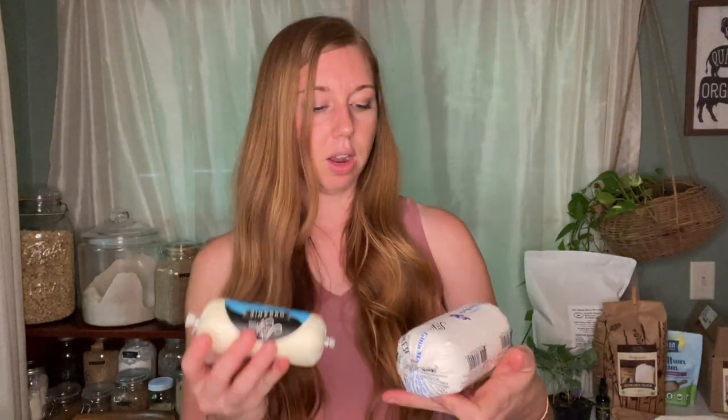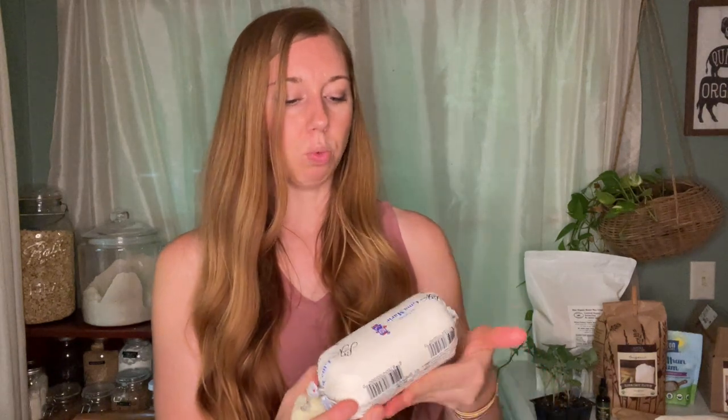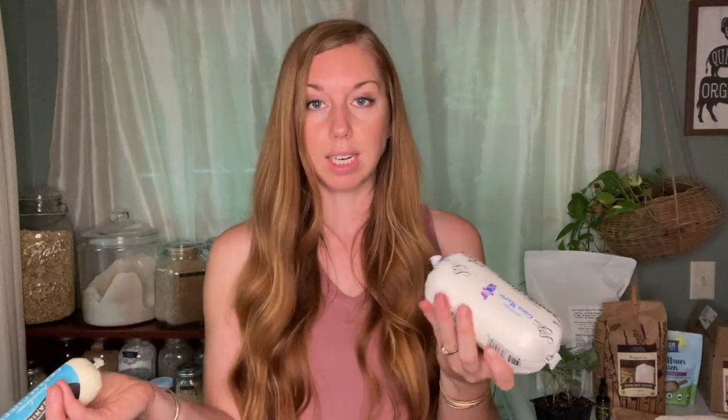The ones still unopened will be fine in the fridge since the expiration isn't until next year. This wasn't the plan to get this many, but they were on sale, so it works out great. I also got two other Sierra Nevada cheeses: the Farmhouse Cream Cheese, which is organic and in a little tube — $4.33 for seven ounces. And the Russian-style farmer cheese with live probiotic cultures, the all-natural Gina Marie, for $4.27. It says it's a nutritious alternative to cream cheese, soft and spreadable with a distinctive tangy flavor. $4 for 16 ounces of probiotic cheese — I think that's a good deal.